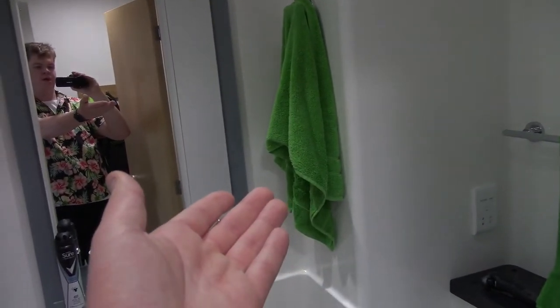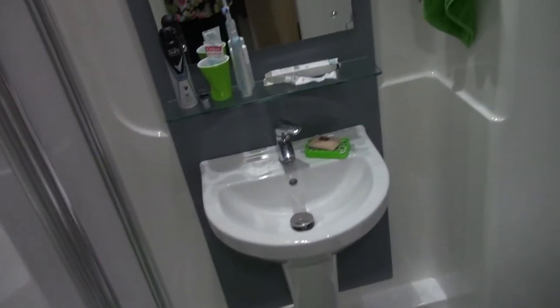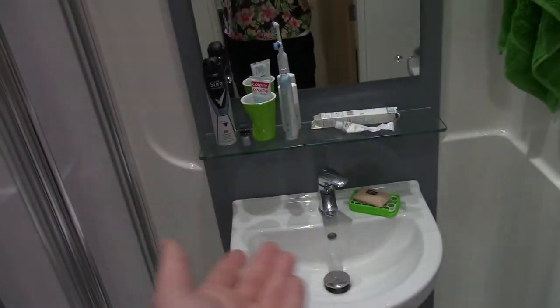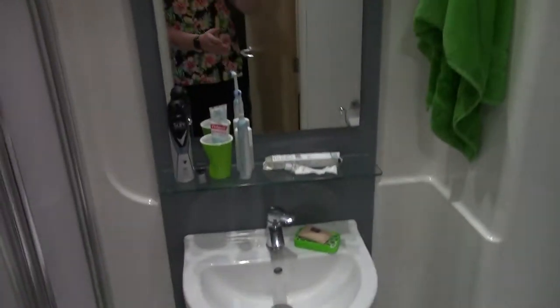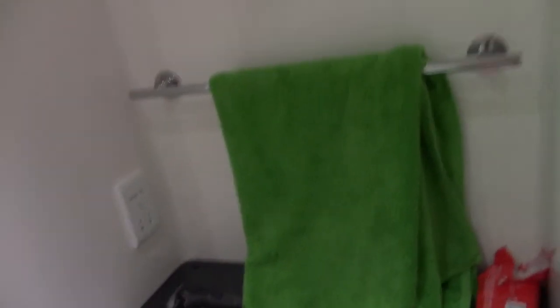I've obviously gone for the green towels and the green floor mats to match, and we've got all green utensils over here. But we've got a nice sink and obviously the mirror. We've got obviously the toilet. It's all just fairly standard bathroom stuff. We've got a nice shower there with these folding doors — nothing fancy but it's good enough.